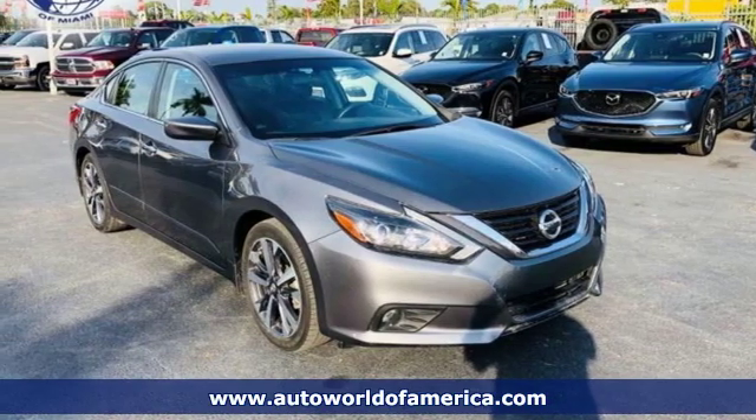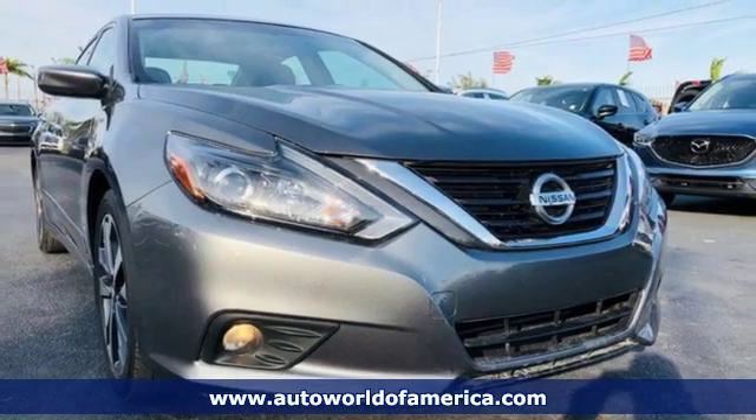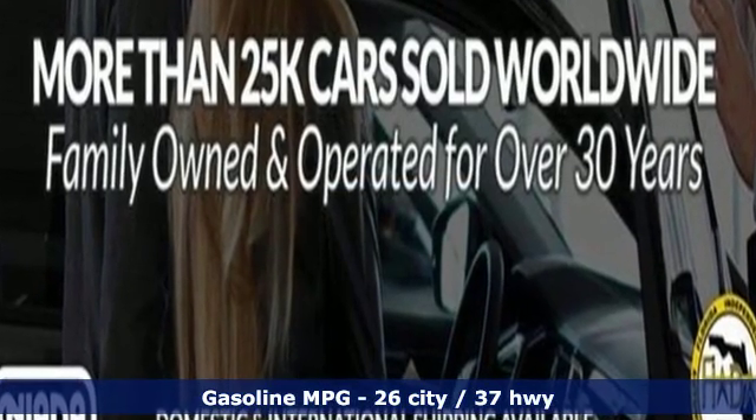Here's a 2017 Nissan Altima. This sedan comes equipped with a suite of standard safety, driving, and convenience features aimed to inspire certainty behind the wheel. It comes with the features you need and, better yet, want.